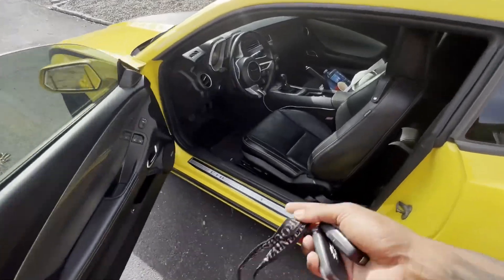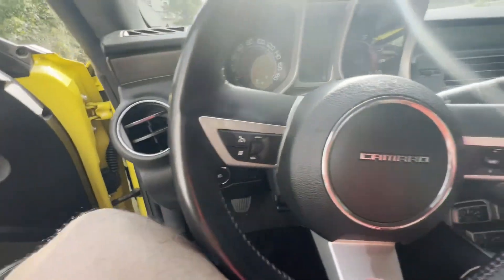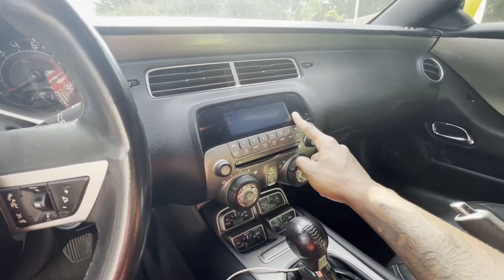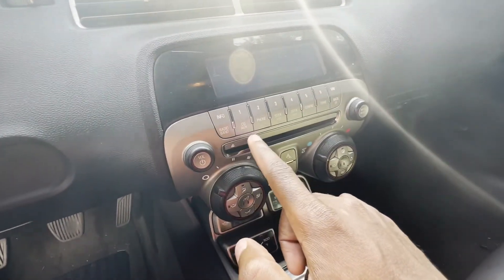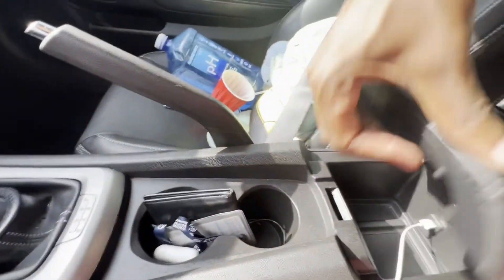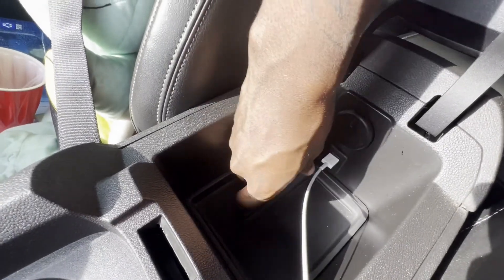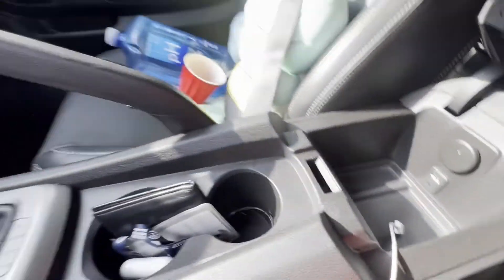All right, on to the interior. Obviously the interior from a fifth gen to a sixth gen is very different. There's no Apple CarPlay. The infotainment system is very dated — radio, CD, and it actually has a CD player too, which is pretty cool. It also has an aux port and a USB for your iPhone, which is where I connect my phone.